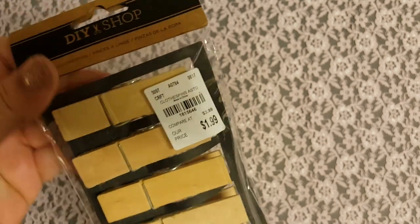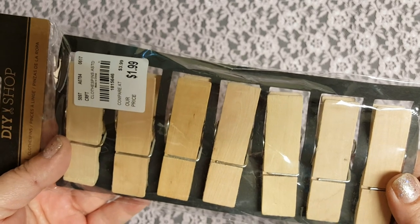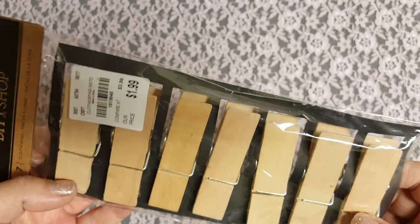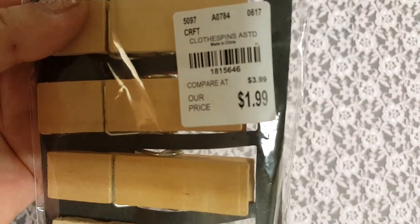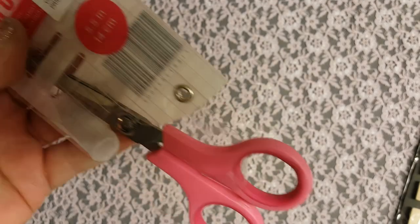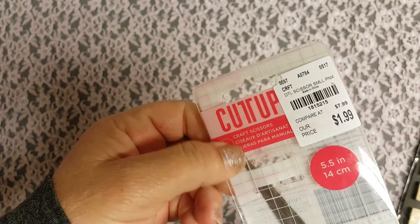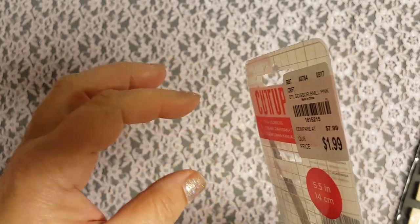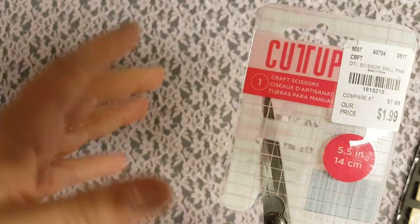Now I'm going to do my Tuesday Morning haul. I found these really huge paper clothespins, and I really love them — $1.99. I also brought these scissors because I had another pair of these and I really like them. The points are really pointy, so when you need to fussy cut something in a little corner, these work really well. And they're only $1.99.